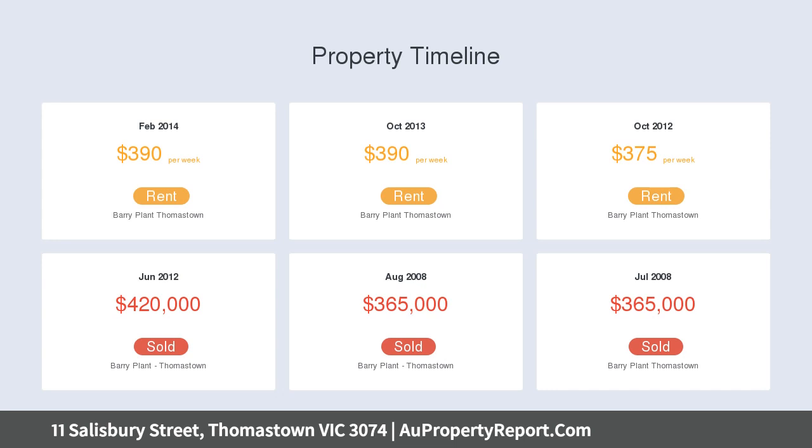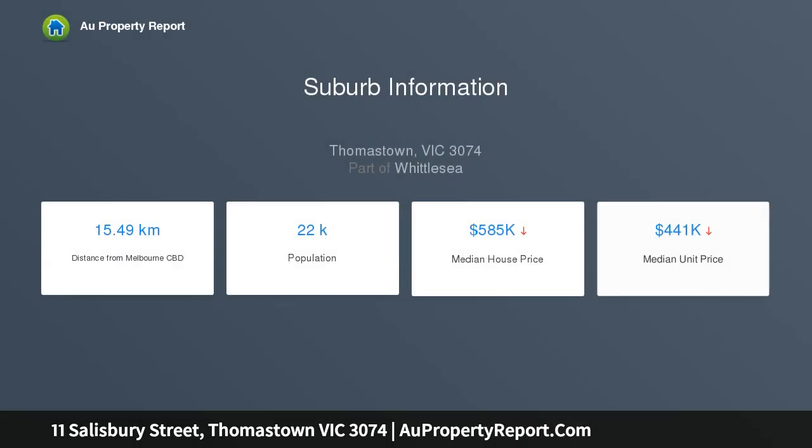Upstairs, there are three extra-large bedrooms. The master features a built-in wardrobe and ensuite, while the two other bedrooms are serviced by a lovely central bathroom.